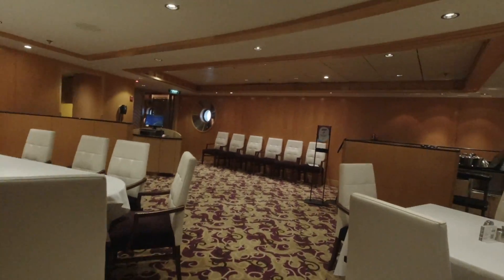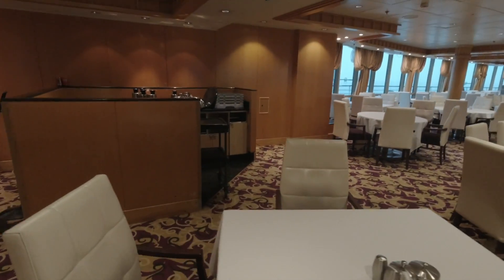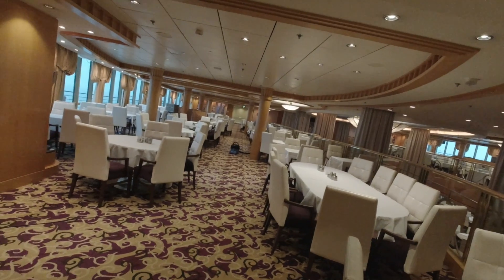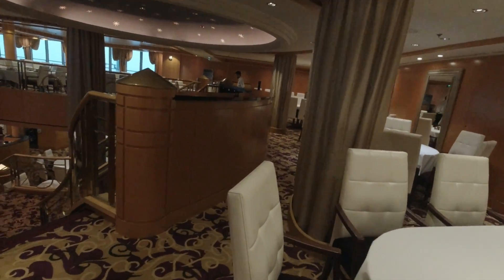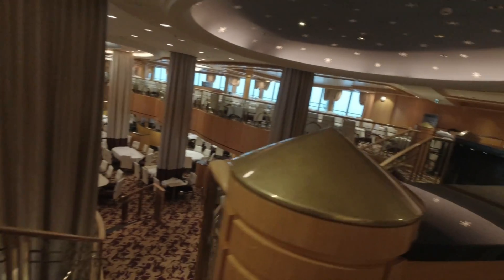Now we're up on the 5th floor. As you can see, we've got plenty of room back there to seat people. This is usually reserved for people who have traditional dining times. Down on the 4th floor it's traditional slash my time dining.